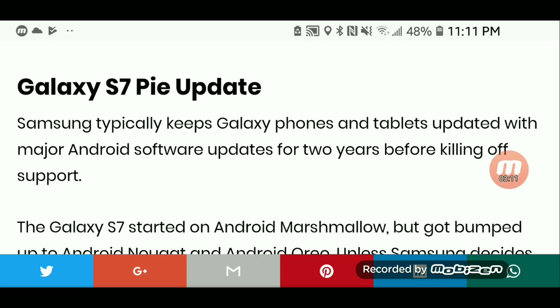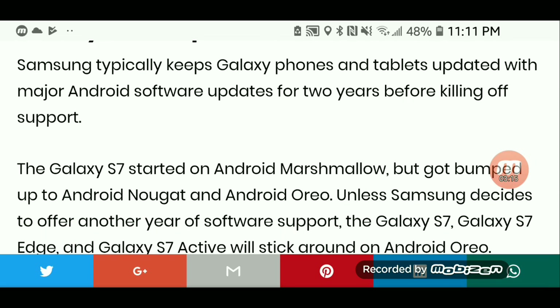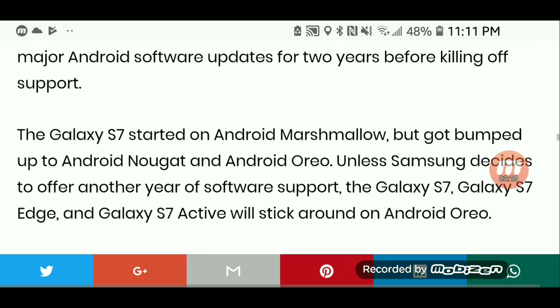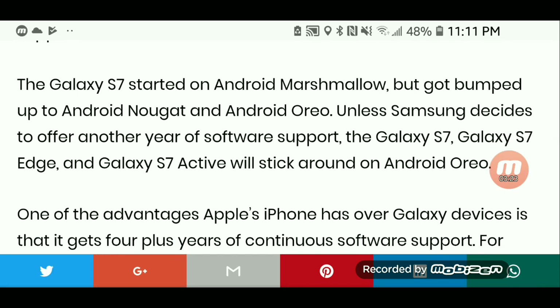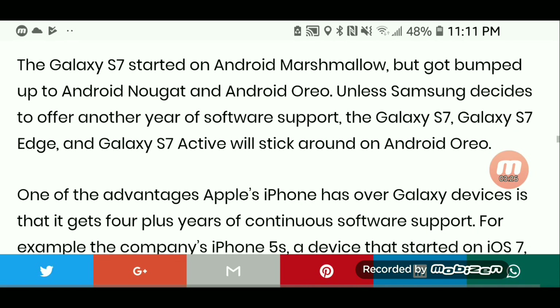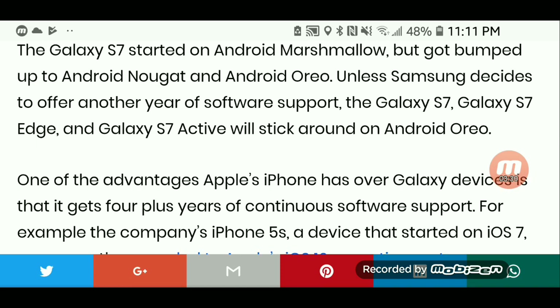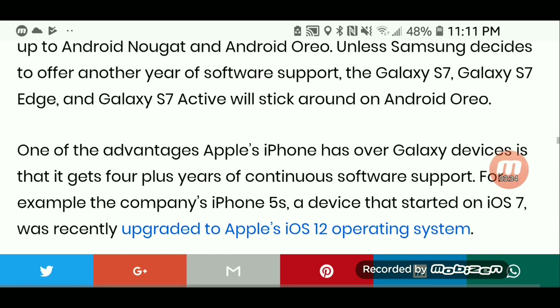Samsung typically keeps Galaxy phones and tablets updated with major Android software updates for two years before killing off support. The Galaxy S7 started on Android Marshmallow, but got bumped up to Android Nougat and Android Oreo. Unless Samsung decides to offer another year of software support, the Galaxy S7, S7 Edge, and S7 Active will stick around on Android Oreo.